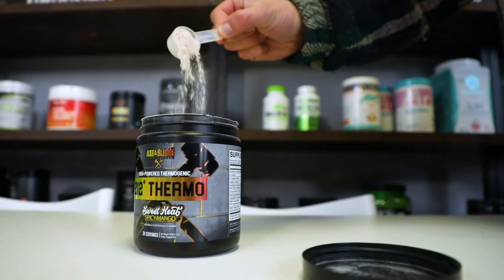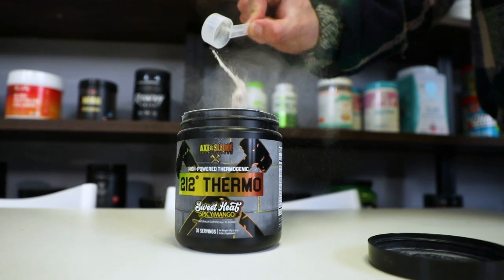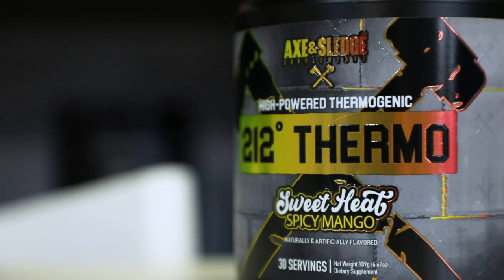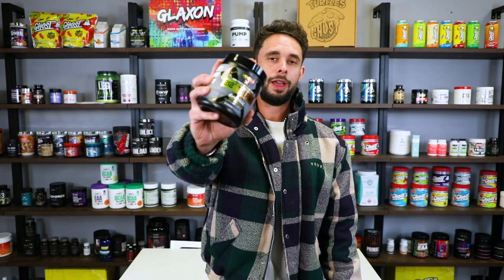Next up, you have GBB — gamma-butyrobetaine hydrochloride — an ingredient that helps increase carnitine production in the body. You also get Calori Burn, which is grains of paradise, along with some synephrine and black pepper extract. Loaded profile — Axe & Sludge did a great job with it. It comes in two flavors; we love the spicy mango here. If you're looking for a way to kickstart your weight loss journey, this is a good one to check out.